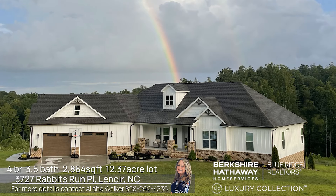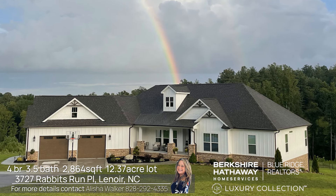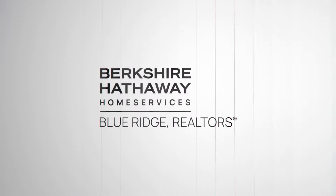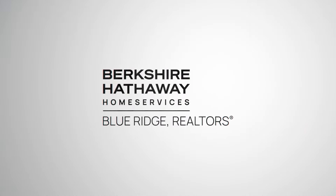Thank you for joining me on this beautiful day at this beautiful home. One level living — everything you need and so much more that you want and desire. Outside, we have over 12 acres providing privacy, beautiful views, a creek, pasture — everything you need. Come see this property today.